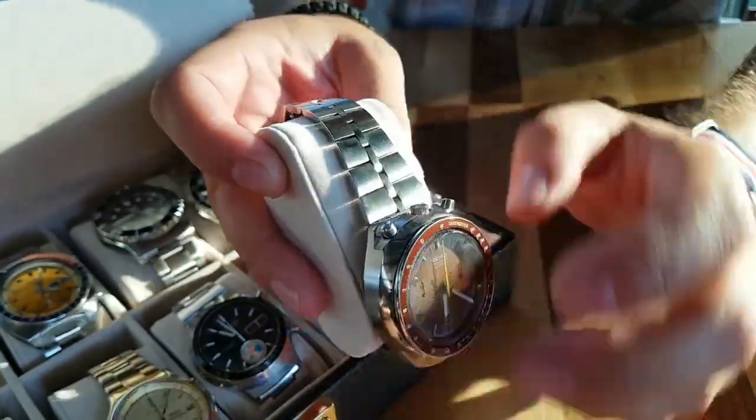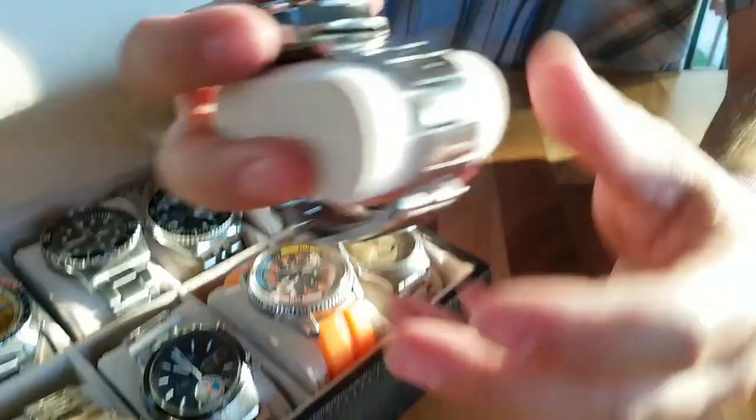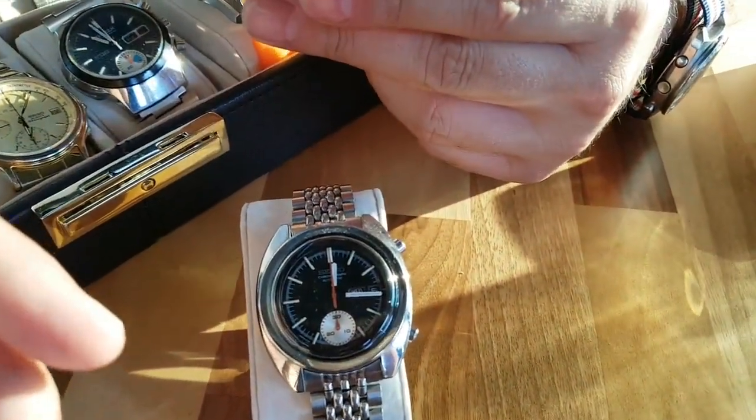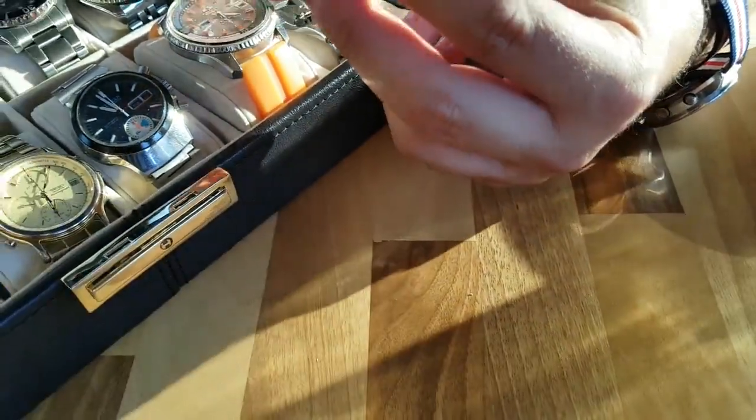It's not original to that watch, but you can see here he's showing me the fishbone band, which is very rare to find on this one. And speaking of rare bracelets, the Beads of Rice is one of my favorite types of them all.